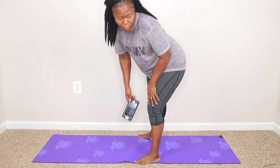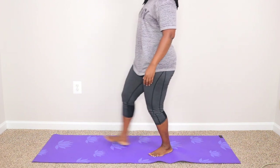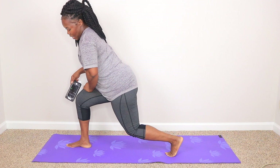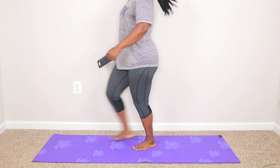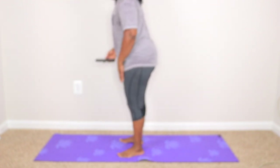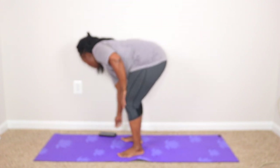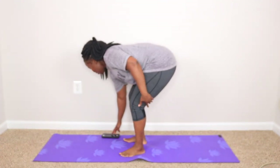The next exercise is going to be front lunges. Basically, you step out, go down low, with your knee behind your toe as usual, then come back up. You're gonna push off with your front foot. We're gonna do 30 seconds of that. Ready guys? Begin.